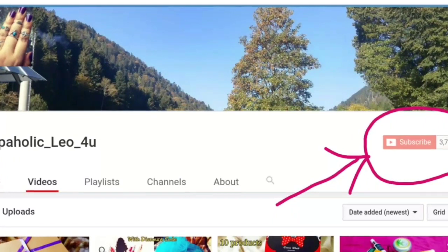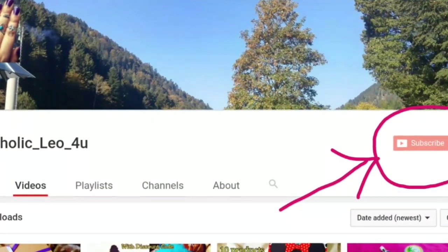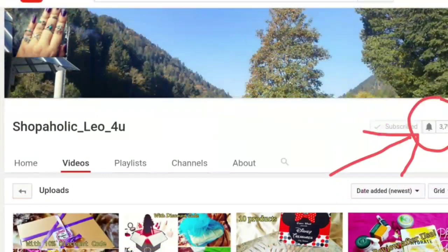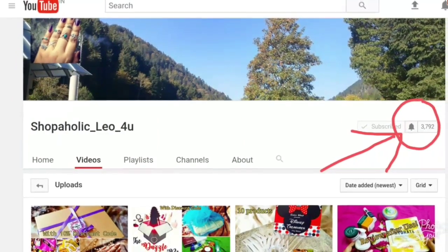Hi guys, this is Nirajana from Shopaholic.ly / U4U. First of all, I would like to request you to hit the subscribe button if you haven't already — it is absolutely free for you but would mean a lot to me. And if you are a returning subscriber, please hit the bell icon so that you will be notified whenever I upload a new video.